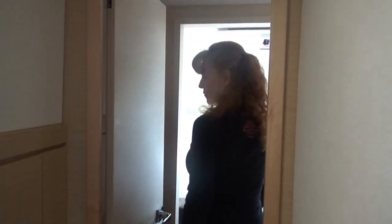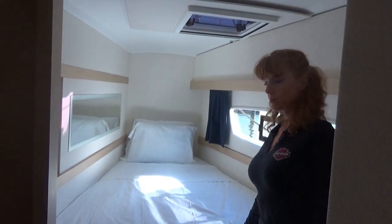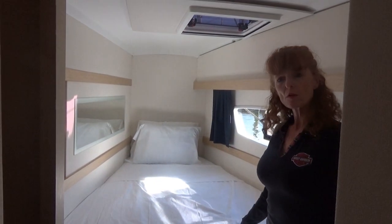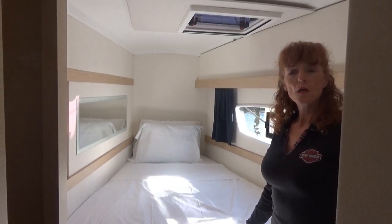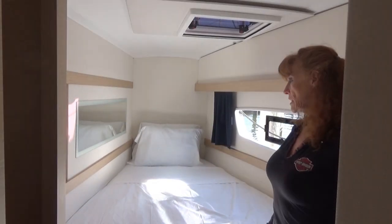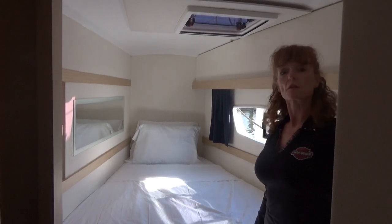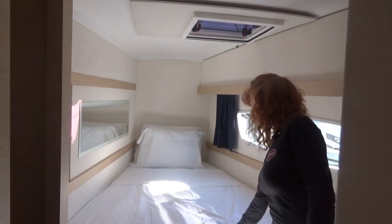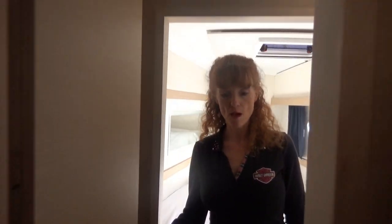Going to the forward part, this is the starboard V-berth. It's a little bit larger than a twin but smaller than a full. You have hooks and reading lamps, some shelving, and a mirror — I think to make it look a little larger since it's a smaller space toward the bow. It does have a wall cabinet as well.